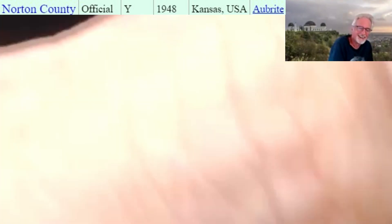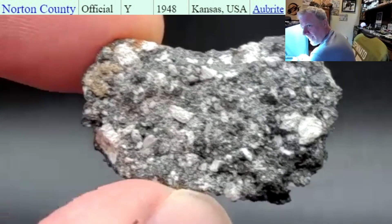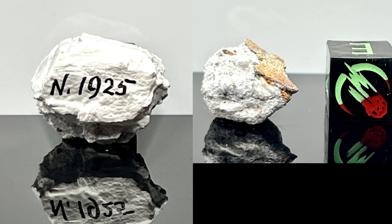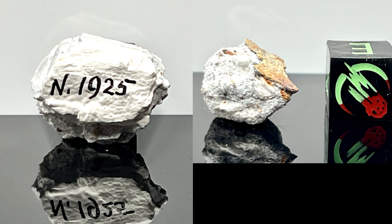This is my absolutely drop-dead gorgeous Norton County. The fusion crust on this one is just absolutely unreal — I've never seen one like this before in my life. With that being said, I have replaced my two smaller individual Norton Counties with this one, which means my two other small ones are available. One is fusion crusted, one is not — they are both beautiful with white crystals in them, and they have the UNM number on them. If you're interested, reach out to us. Other than that, just be awesome and have a great week.